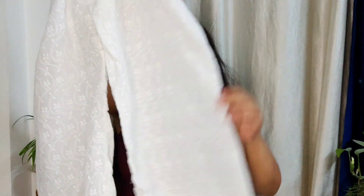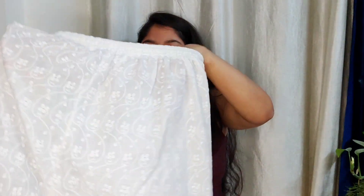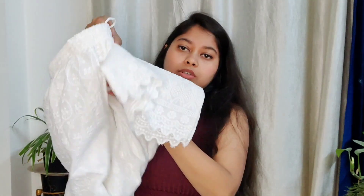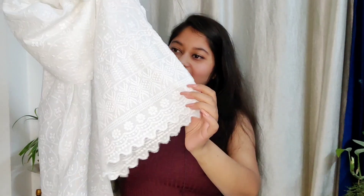Next up is this chikankari work palazzo. I got it for just 200 rupees — can you imagine? I've seen other palazzos with chikankari work only on one side, but here it's on both sides, and the work goes all the way till the ankles. For 200 rupees, pure cotton — I think it's really a great deal.